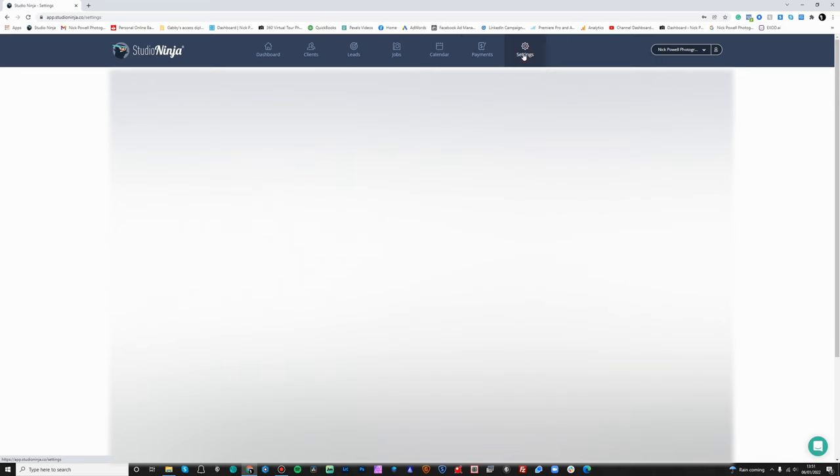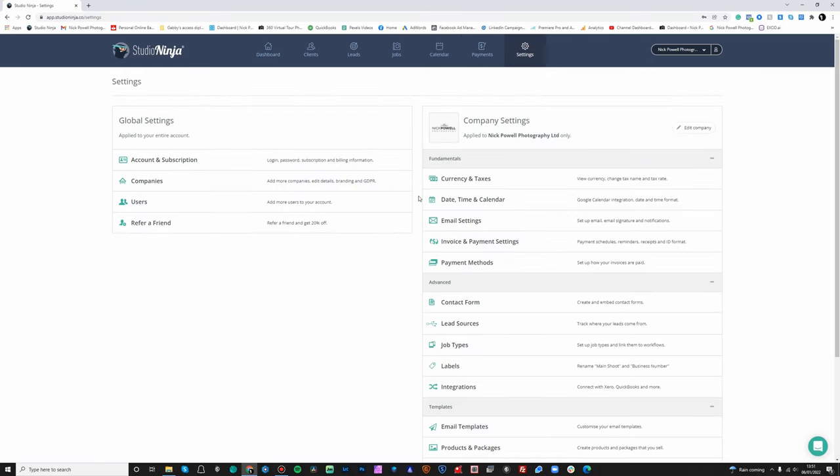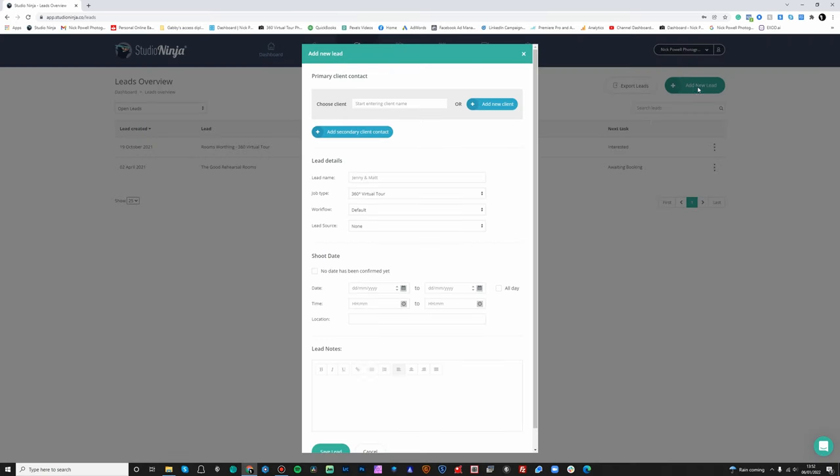If I come into settings, this is where Studio Ninja really shines. As a CRM, it's designed to help you from the beginning of the booking process to the end. As I mentioned before, you can put a contact form on your website for people to fill out. However, if they don't fill out the contact form and they send you an email instead, or they call you, you just come up to your leads here and click Add New Lead.